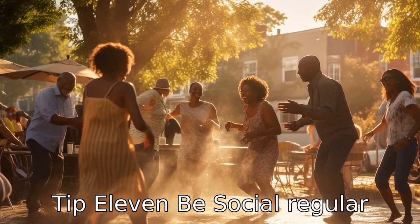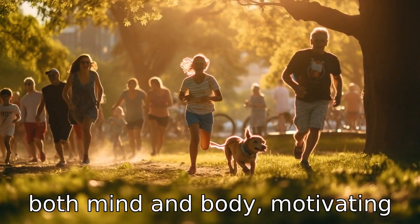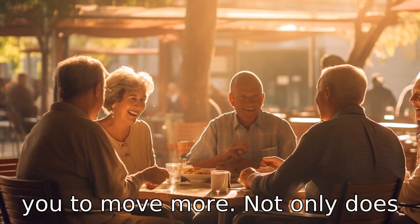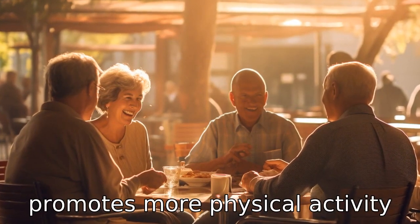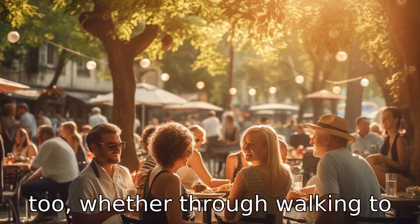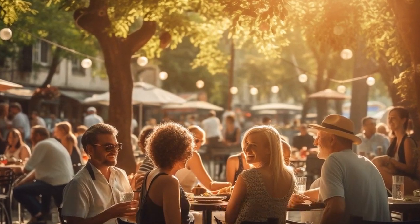Tip 11: Be social. Regular social interaction can stimulate both mind and body, motivating you to move more. Not only does it offer significant mental health benefits, but it often promotes more physical activity too, whether through walking to meet friends or family, or participating in communal exercises. Thank you.